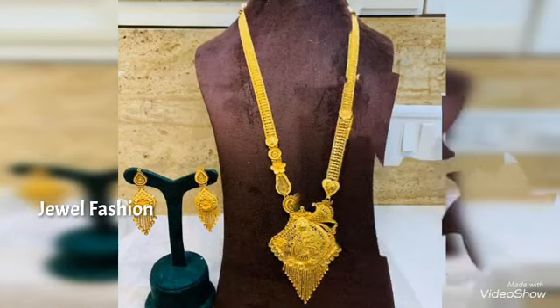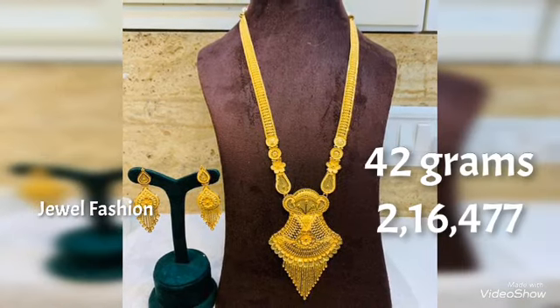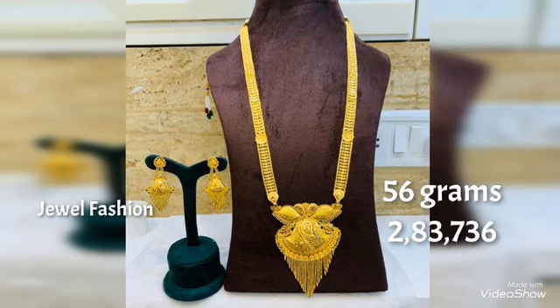The gold price keeps changing every day, so this is an approximate pricing based on the weight mentioned. The weight is very accurate. Dear friends, I hope all of you like this beautiful collection of gold harems that we have brought to you in this video.